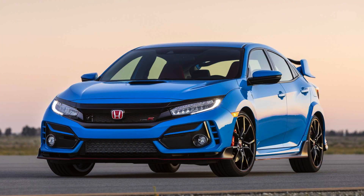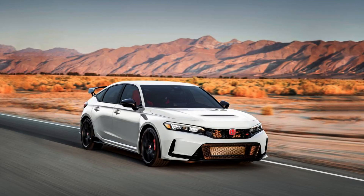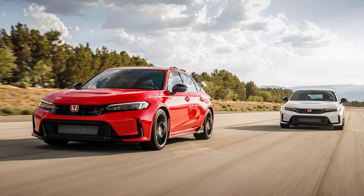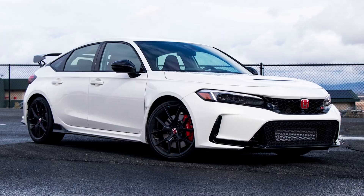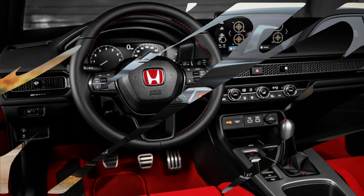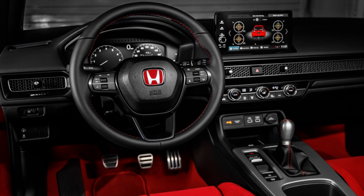Just like its predecessor, ride quality is excellent when the adaptive dampers are set to their default stiffness. Smaller 19-inch alloy wheels and slightly taller tire sidewalls give the new Type R just a bit more plushness than before, which is appreciated on this mildly craggy asphalt. Find some smoother pavement, though, and swapping to Sport or Plus R modes ditches what little body roll exists in favor of serious lateral stability.